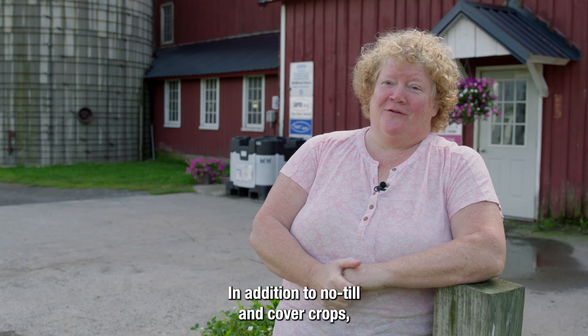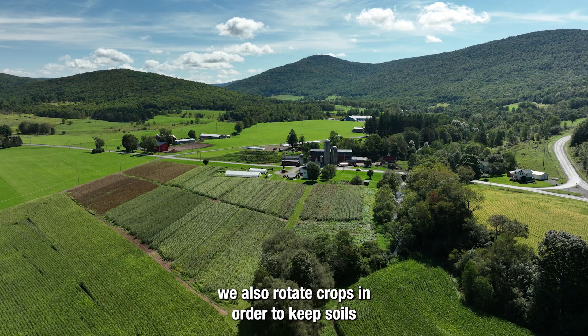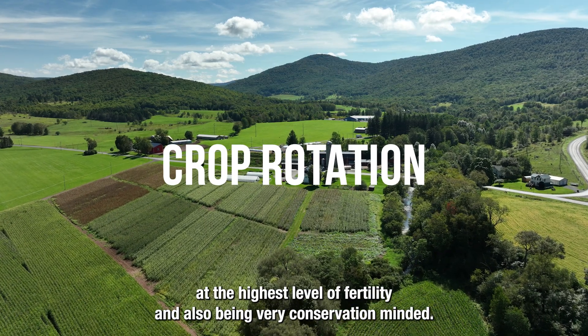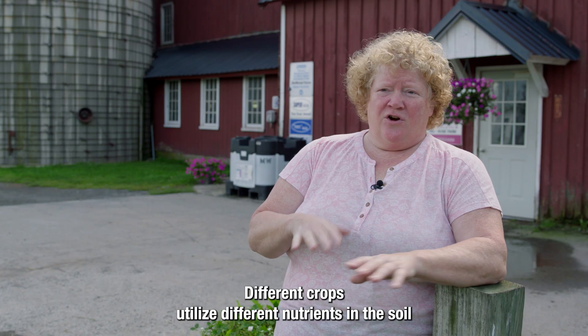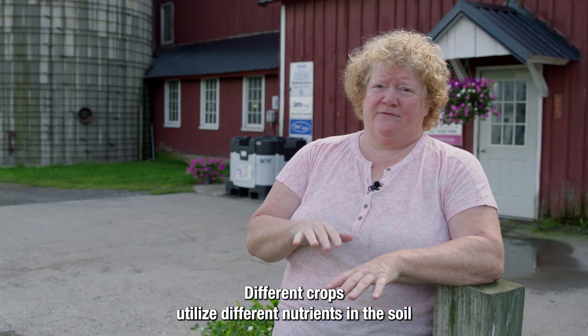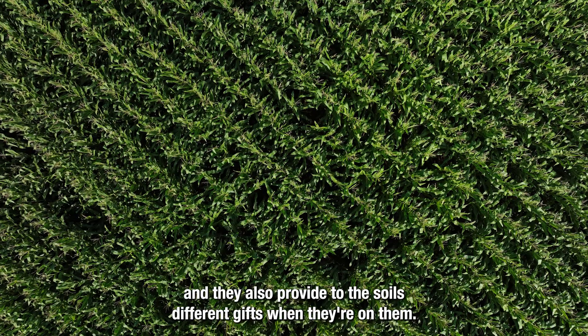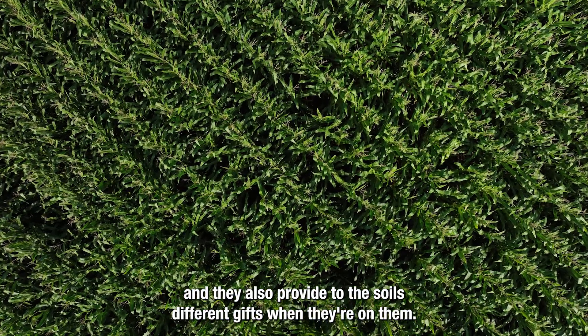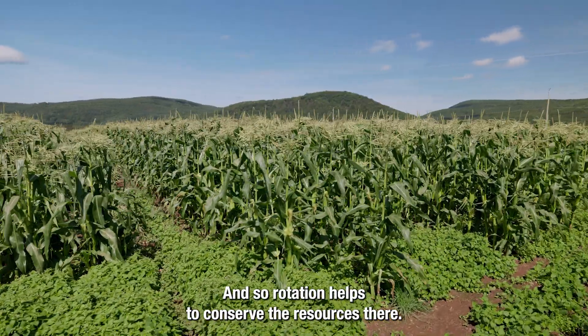In addition to no-till and cover crops, we also rotate crops in order to keep soils at the highest level of fertility and also being very conservation-minded. Different crops utilize different nutrients in the soil and they also provide to the soils different gifts when they're on them. And so rotation helps to conserve the resources there.